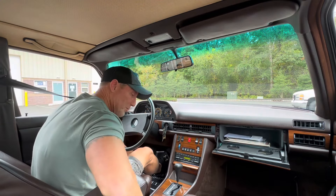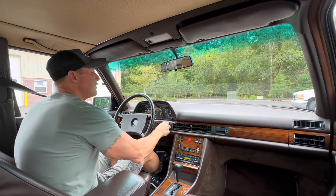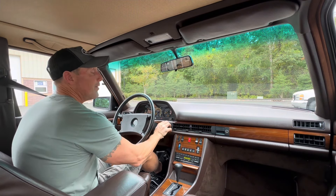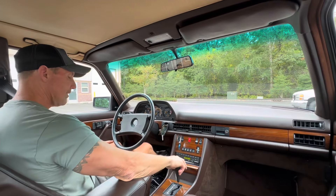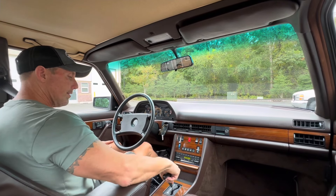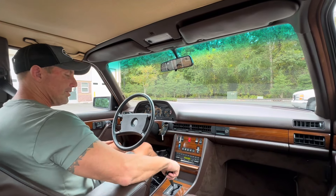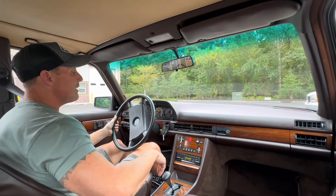That was an expense I wasn't planning on, but this is the business I chose and the car runs and drives and shifts beautifully now — absolutely fantastic. I believe we did the shifter bushings too. You can see how tight they are.